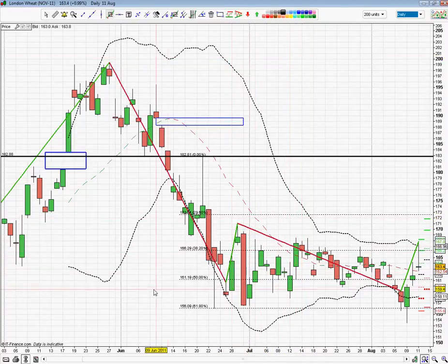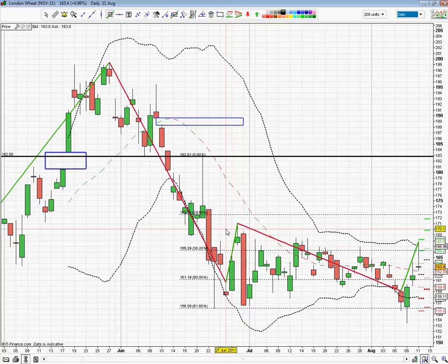As you can see, during the end of June, all of July, and the first half of August, we've been going sideways in this trading range that we've been watching on these videos, with a high of 170 and a low of 155.